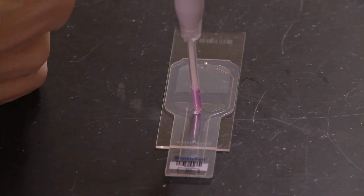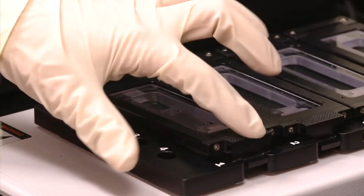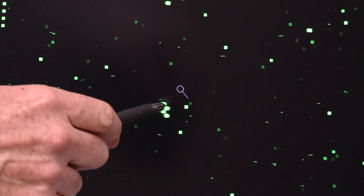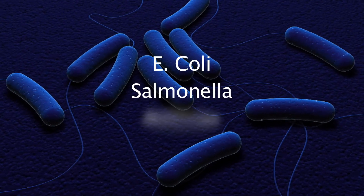Researchers add a fluorescent dye to a sample slide. The slide is then heated to 107.6 degrees Fahrenheit, then put into a scanner that looks for a DNA match. The dye lights up, indicating a match, and identifies particular pathogens or diseases that scientists are looking for — like E. coli, salmonella, or anthrax.